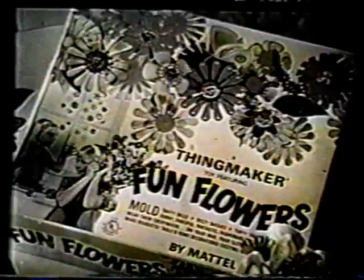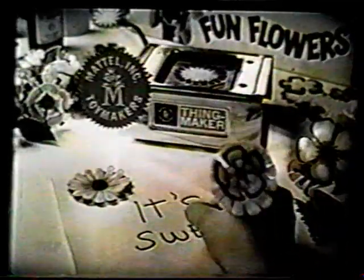Get Mattel's new Fun Flowers Thing Maker. You can tell it's Mattel. It's swell.